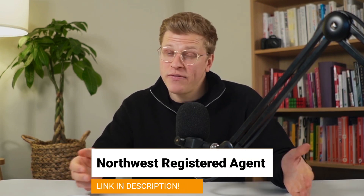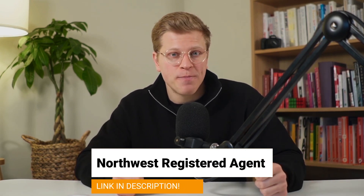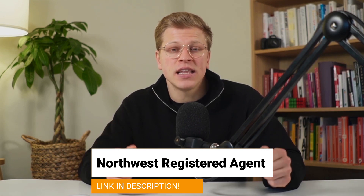If you would like to get professional legal help, I highly recommend you reach out to Northwest Registered Agents. They're professionals and they will be able to help you out. I left my affiliate link for their website down in the description of this video. Clicking on my link doesn't cost you anything extra and it helps me support the channel. With that in mind, let's get started.